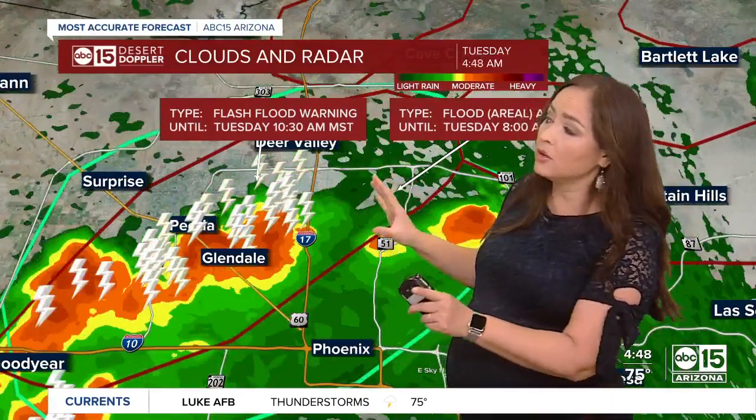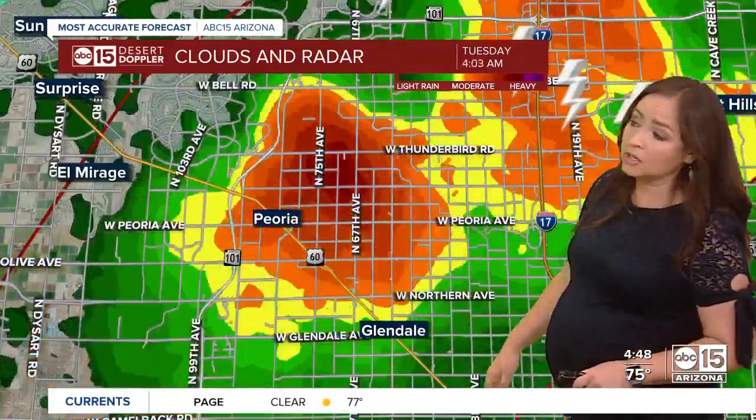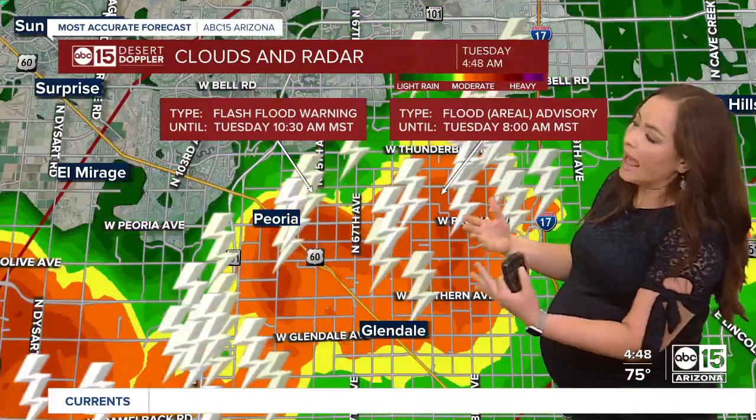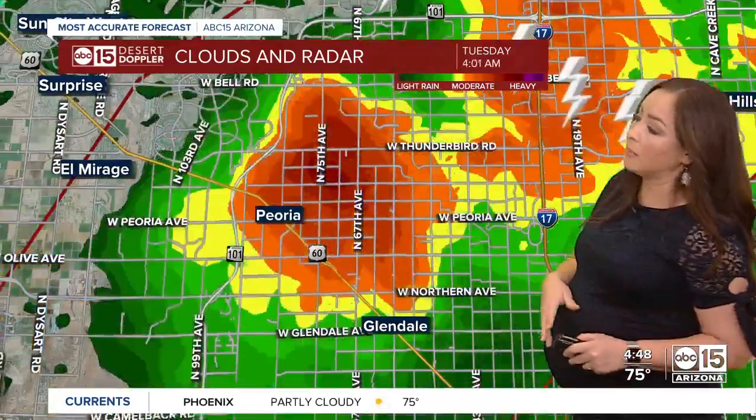If you're in Glendale, that's why you're hearing the thunder outside your window. Now this batch of storms has nothing behind it. Once it passes, things should ease up a little bit, though we are still watching for some more spotty thunderstorms over the next few hours. The most active area right now has a flash flood warning in place until 10:30 for areas like Peoria and Glendale, spots along Northern Avenue.